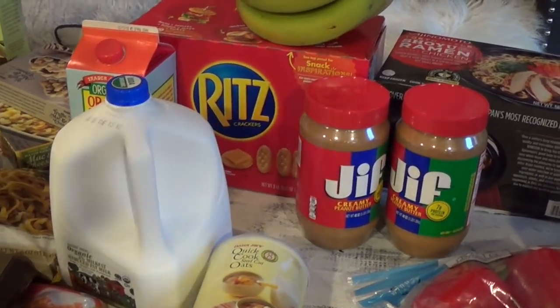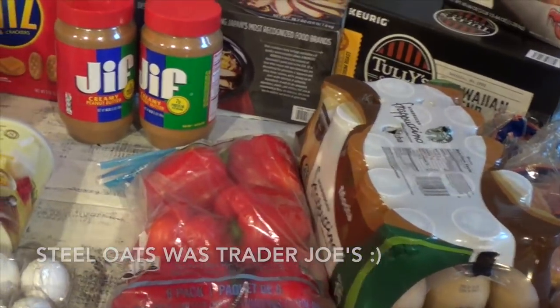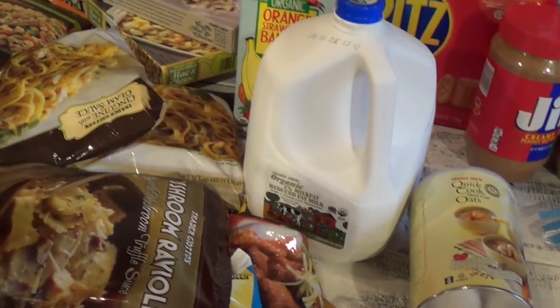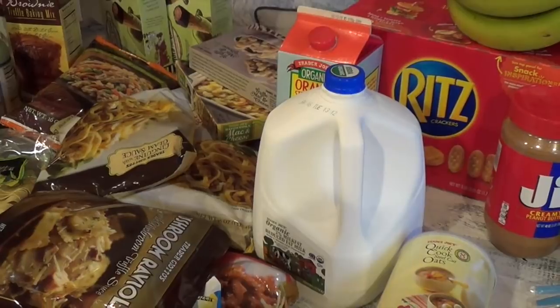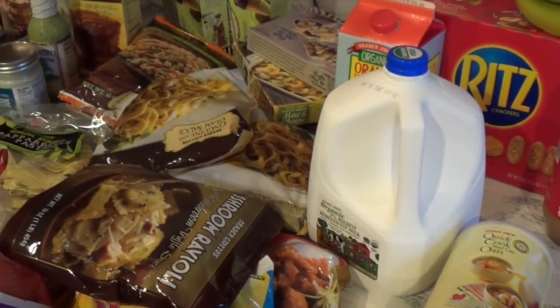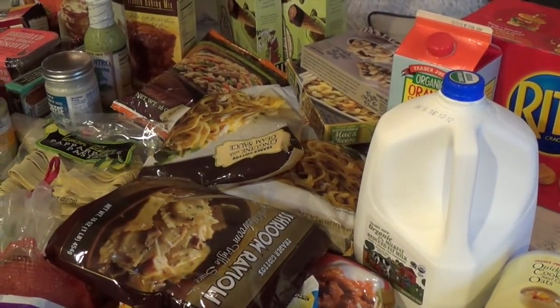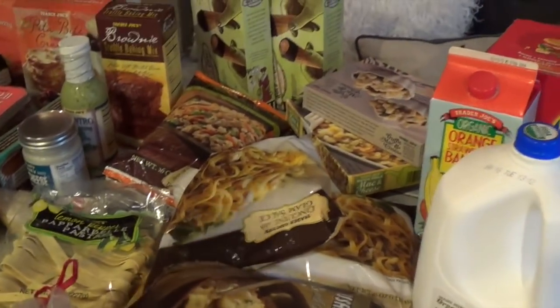That's it for Costco. For Trader Joe's, I'm trying to stock up so I don't have to go back to Costco or Trader Joe's for another two weeks — a little bit after mid-January. It takes a lot of my time to go back and forth, especially with traffic after the holidays.